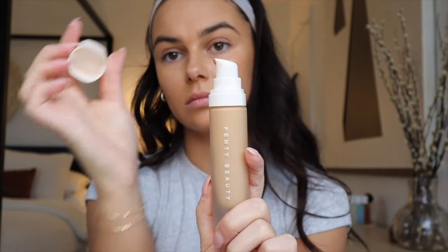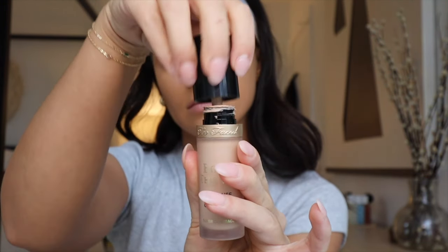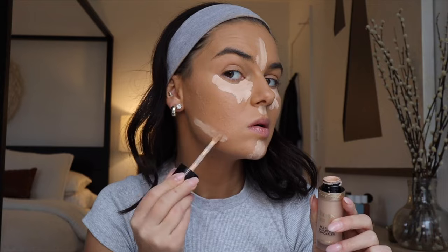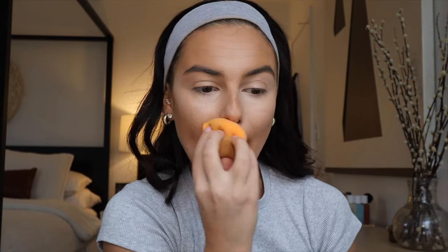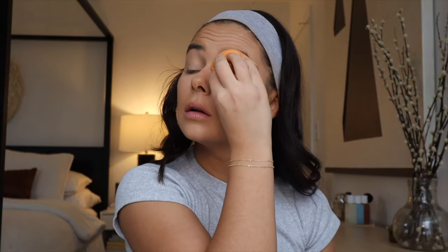Now going in with one of my favorite full-coverage foundations — the Fenty Foundation — dotting it all over my face and blending out with my Real Techniques beauty sponge. It has a soft matte finish. Then going in with the Too Faced Born This Way Concealer in a much lighter shade than my face to balance out the tanning product — applying under the eyes, forehead, cupid's bow, chin, and where I'd contour. Then setting with the Milani Make It Last Pressed Powder, patting under my eyes and all over my lids.